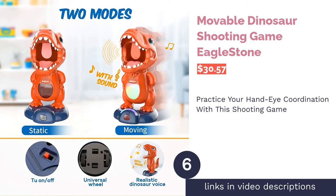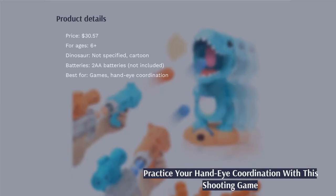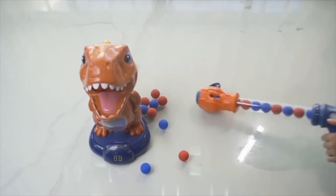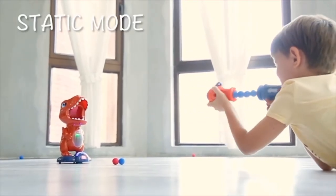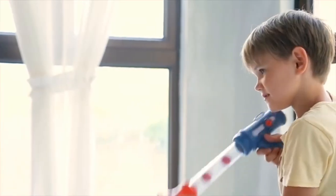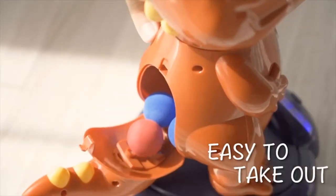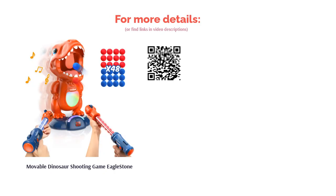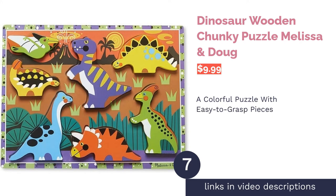The next product is the Movable Dinosaur Shooting Game by Eagle Stone. Hand-eye coordination is key with this toy — the aim is to shoot as many balls as you can into the dinosaur's mouth. The dinosaur can be stationary or move around the room, and an LCD display keeps a tally of your score. The set includes the dinosaur, two air guns, and 48 soft balls. Reviewers praise the game for being lots of fun for all ages, including adults, and say the guns are easy to use and the dinosaur is sturdy.